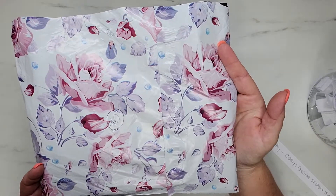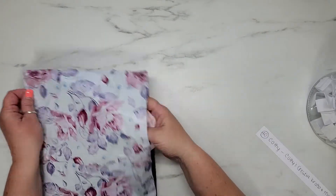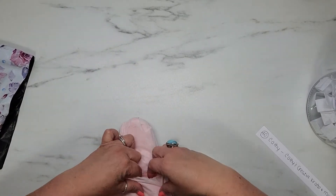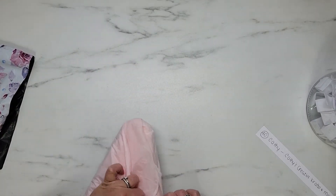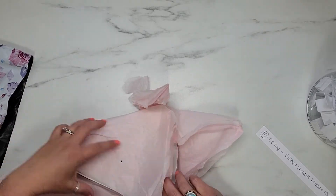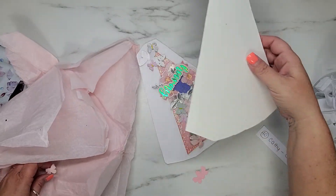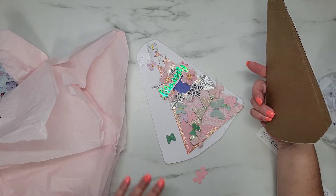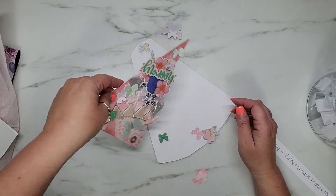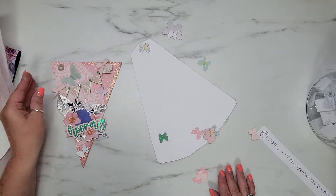Look at this beautiful envelope — she nailed this, it is so pretty! Let's see what Kathy has sent to me. Let me just get into it here. I had some things fall out — I don't know if they were attached or if she just left them in there loose. I think she just included some extra goodies and left them in there loose.